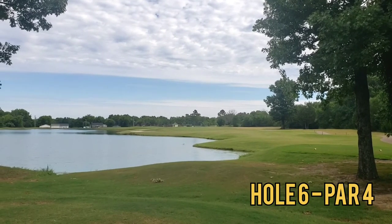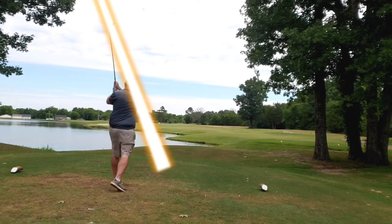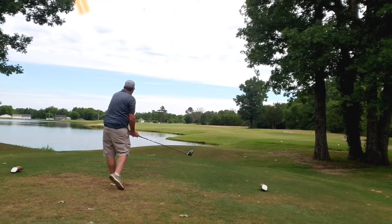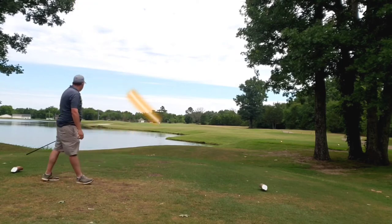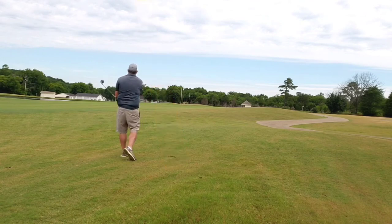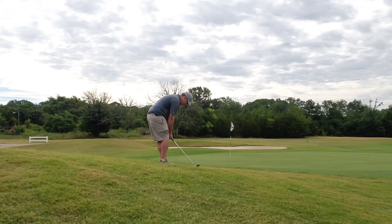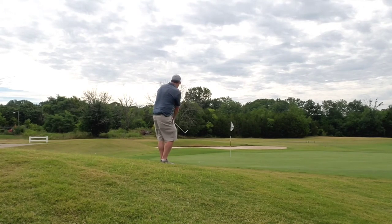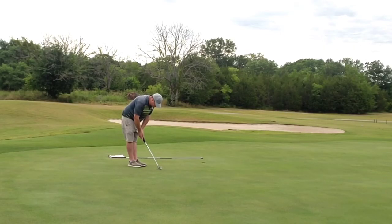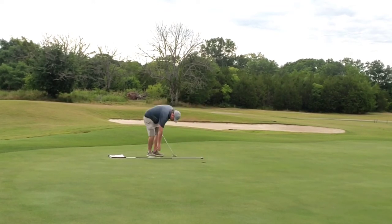Moving right into hole six, par four — dog leg right to left. Bunker out over the lake, that's your target. Just let that big dog eat. Play off my standard cut and hit a really good one to start. Long approach shot — take the extra club as there's a slight breeze into me, and I end up going a touch long. That's okay. Bump and run back down the hill to snuggle it in close. Put a good roll on it and boom — it's a great par.